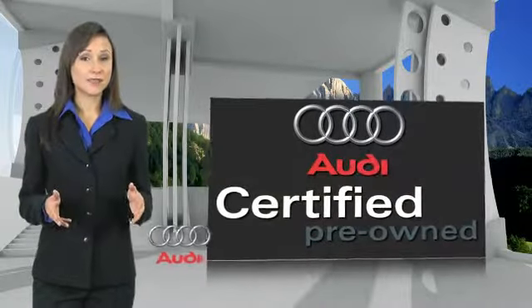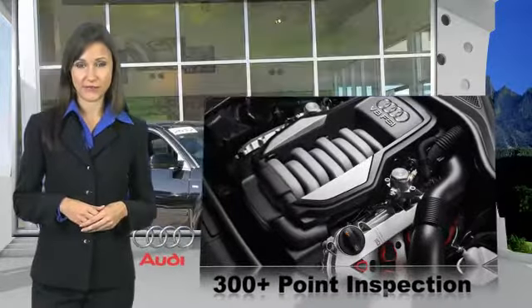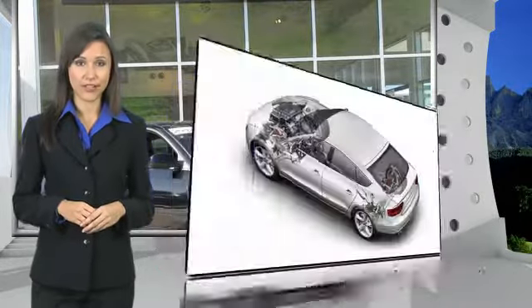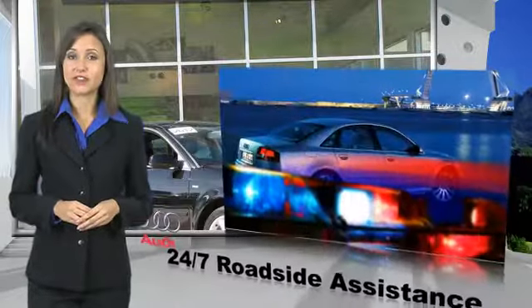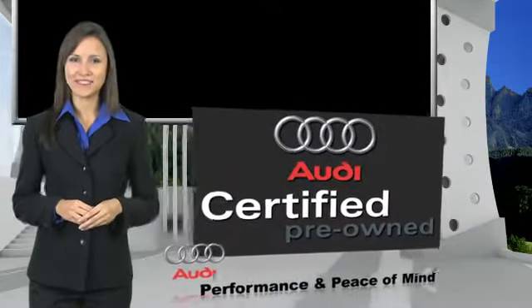There are 300 plus reasons the Audi certified inspection is the industry's most rigorous. No other manufacturer puts a certified car through a tougher examination. All certified cars are also backed by first-rate service and support. Audi certified cars — performance and peace of mind.